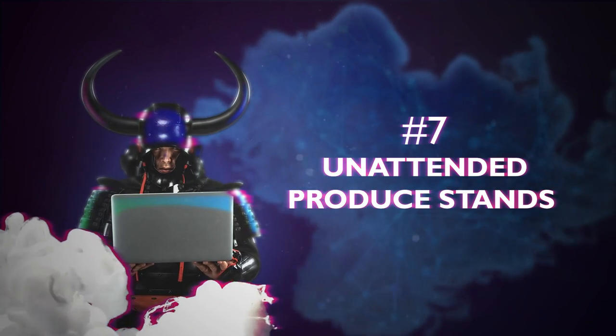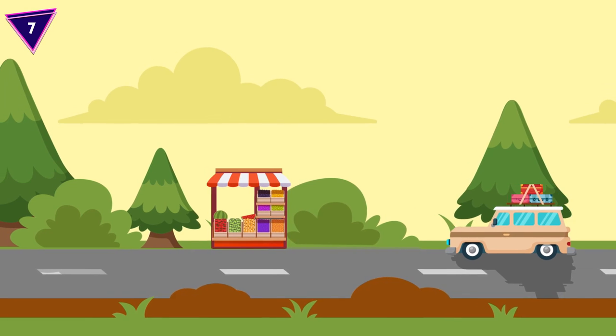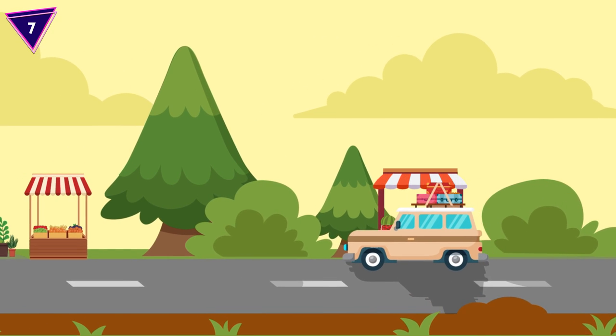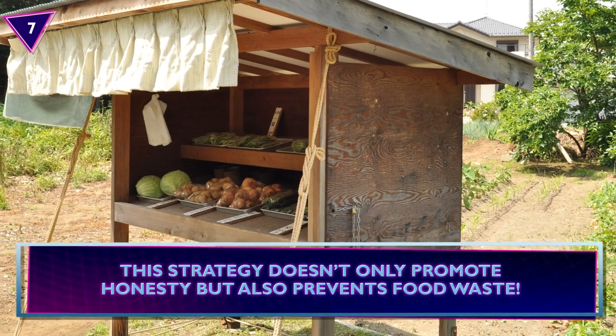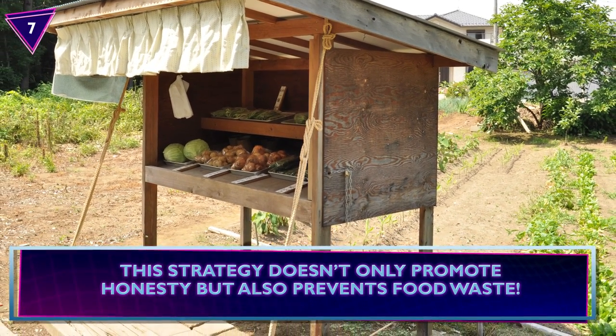Number 7: Unattended Produce Stands. Mujin Hanbei, or unmanned stores, are a common sight at roadsides in Japan. They're a nice way for farmers to get rid of extra stock yet still make a nice coin for it. Passersby can simply pick a produce item and drop the payment in a jar. This strategy doesn't only promote honesty, but also prevents food waste.